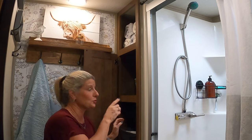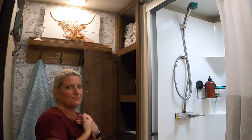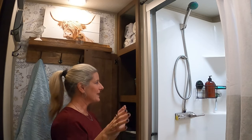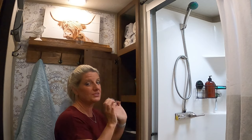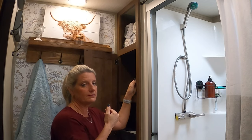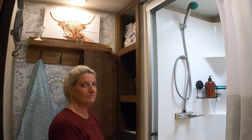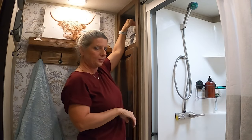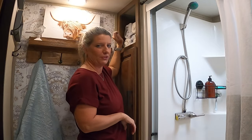I absolutely love these baskets — they are a game changer for getting to anything in the back of the cabinet and just bringing it to yourself. And up here I just keep all my towels: the non-pretty ones in the back and my pretty towels rolled up in the front.